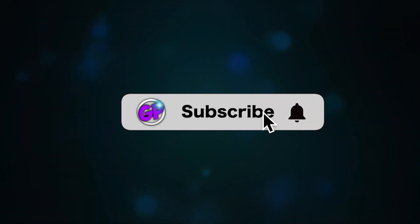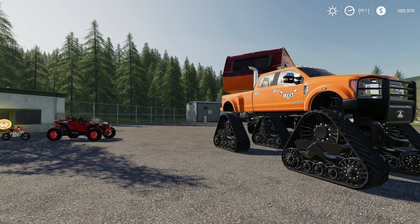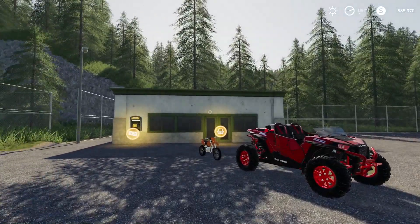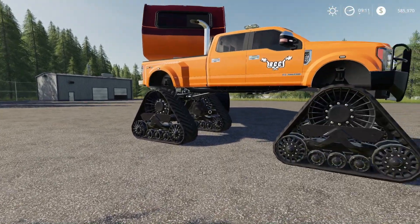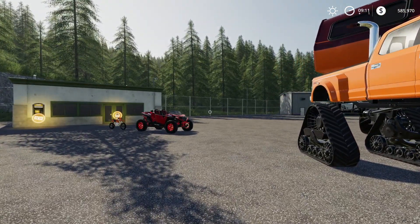Want to keep up with the latest Gear Plays videos? Be sure to subscribe and click that bell. Hey guys, welcome back for another video. In this video we are going to be playing Farm Simulator 19, and we are going to be camping. That's right, camping! It's been a while since we have done camping.